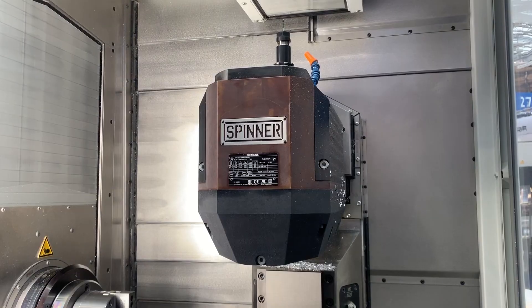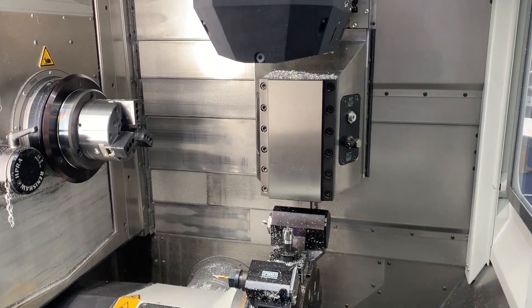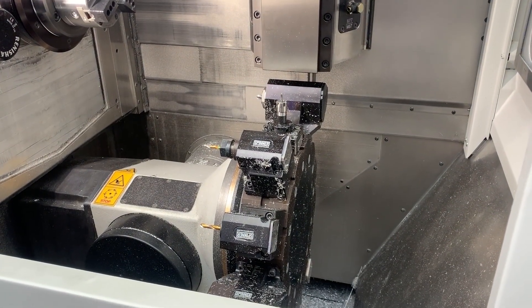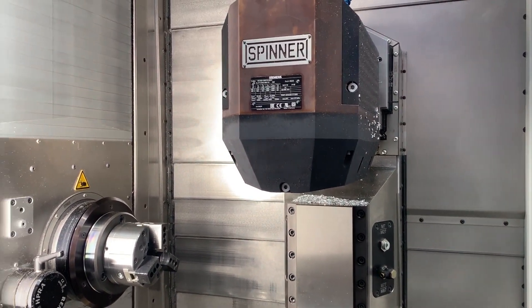I see you've got a bar feed on this — you're feeding it with bar, or can you do billets too? Bar feeding is not the right application since the spindle is moving in two axes. But we focus on blanks being fed in with a robot. We can also work from billets, yes. So there are many applications.